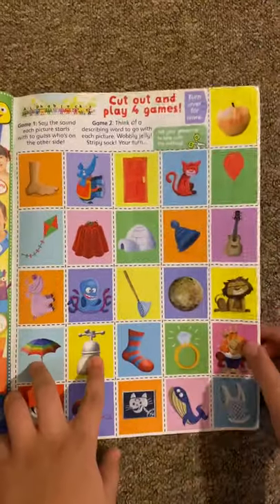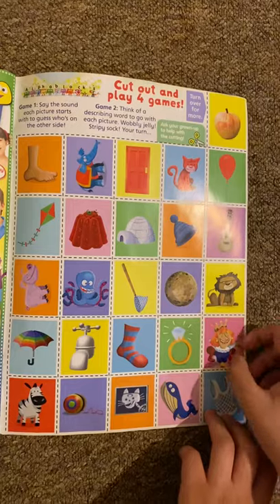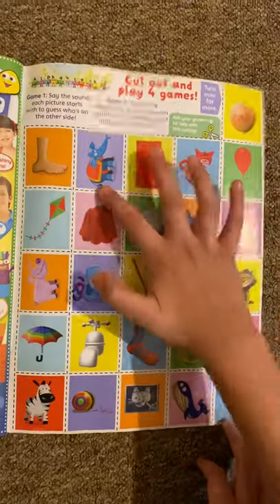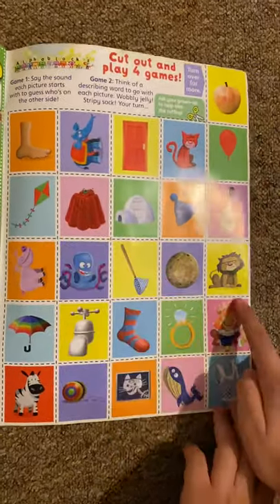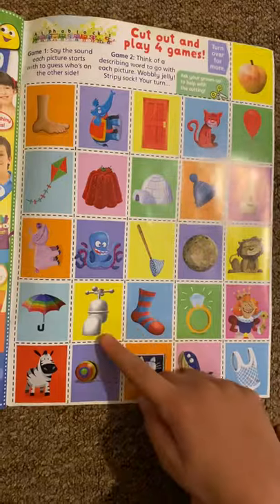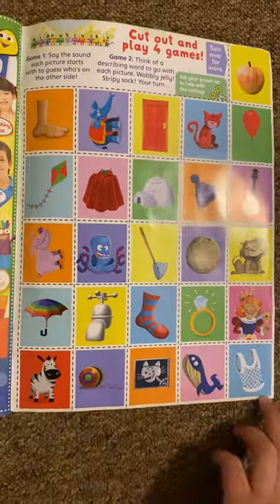And then on this page you've got the Alphablocks, and it says — this is cool because this is like an ABC poster. You would think of those words. Apple, balloon, cat, dog, elephant, foot, guitar, hat, igloo, jelly, kite, lion, moon, net, octopus, pig, queen, ring, smelly sock, tap, umbrella, vest, whale, X-ray, yo-yo, and zebra. And there are all the characters on the front.